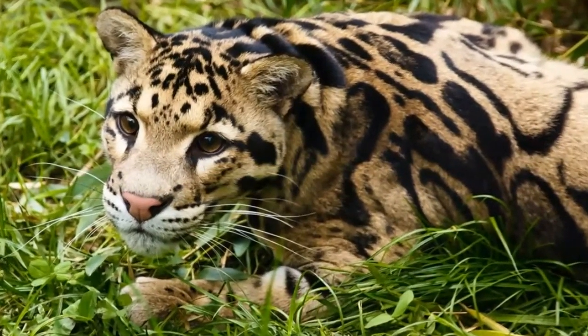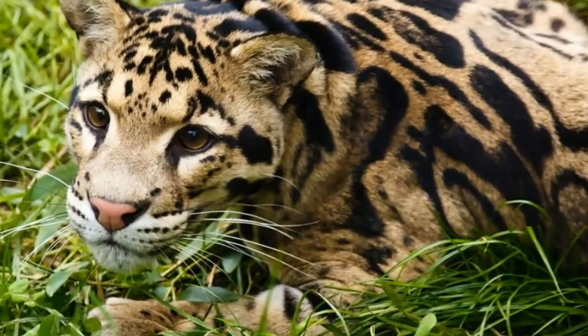Clouded leopard is a member of the feline family. This beautiful wild cat can be found only in Southeast Asia, in Nepal, Burma, southern China, Borneo, Sumatra, Java, and Taiwan.